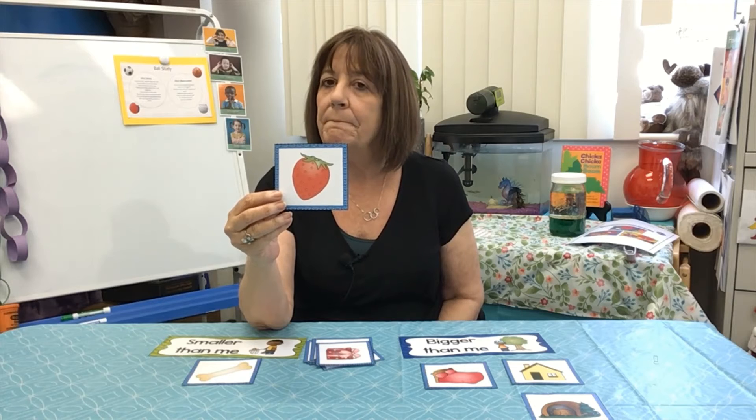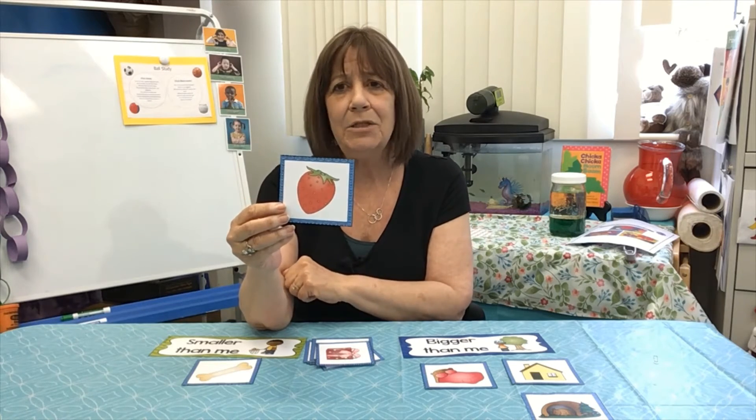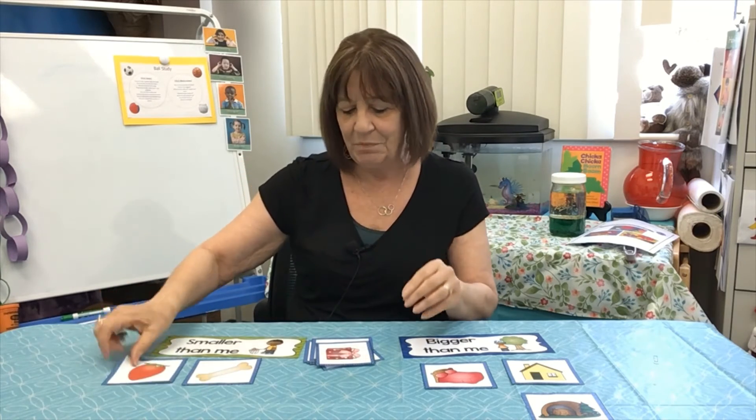A strawberry. Is a strawberry bigger than me or smaller than me? A strawberry is smaller than me. That's why we're able to pick them up, bite them, and they taste so good. Smaller than me.